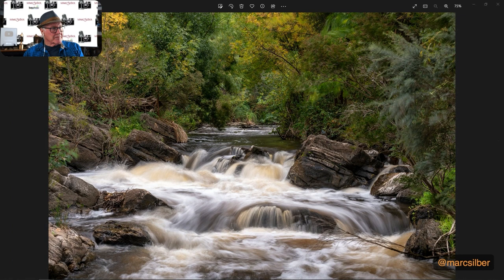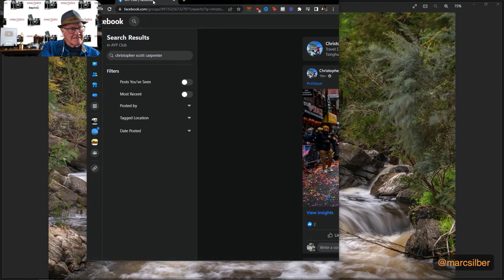All right. And here's one from our good friend Christopher Scott Carpenter. I always enjoy his work. Why is it not coming up? Christopher, we'll see if this is New York. Is it Mexico? Where in the world are you? I'm thinking we're in New York. I don't know why it's coming up — so I'm going to just bring it up on Facebook instead, but here's the image.